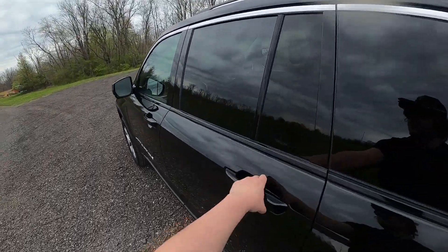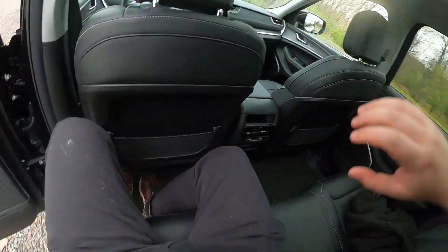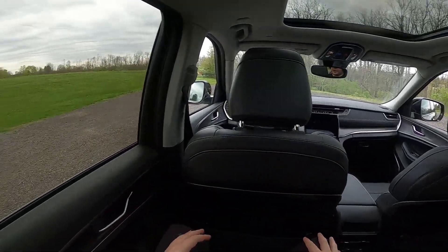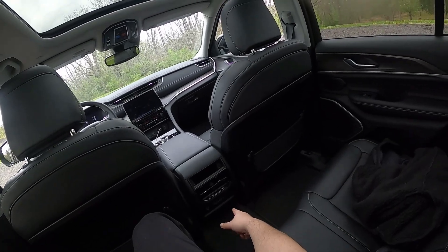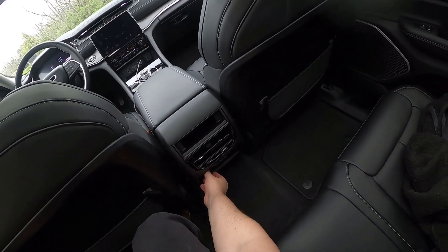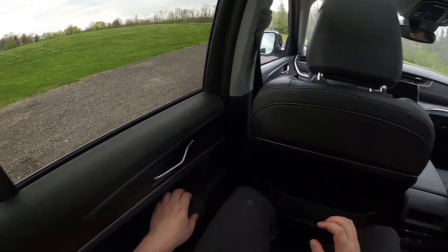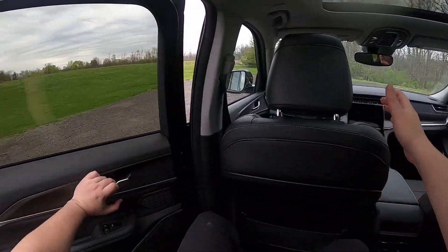Let's try out the back seat. It's pretty roomy back here — really can't complain at all. It's perfect, honestly. You get heated rear seats, two USBs and two USB-Cs, and a household-style power outlet right there. You get two map pockets. Yeah, it's really nice back here.